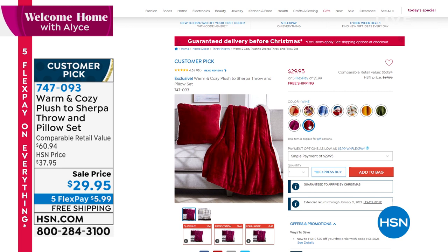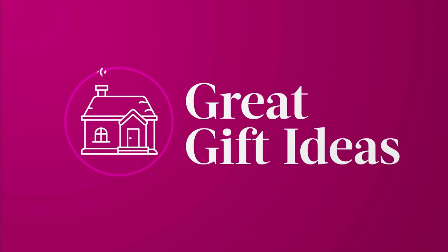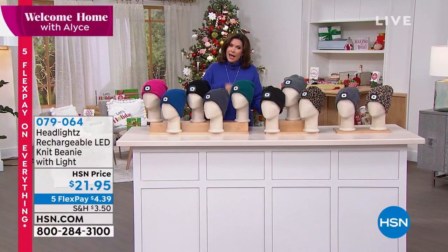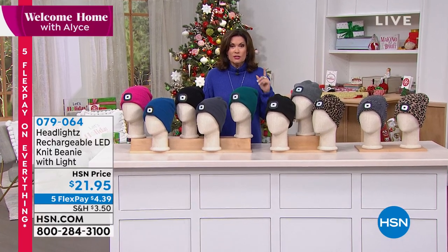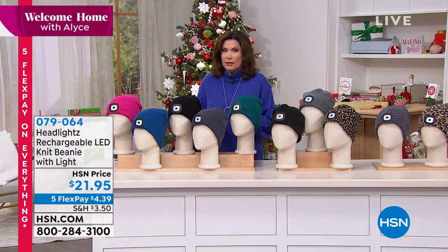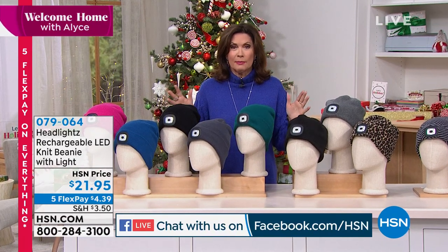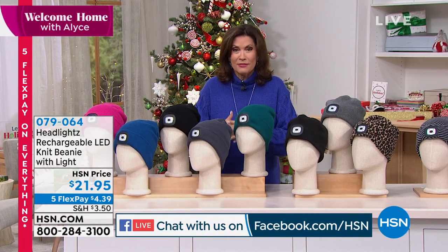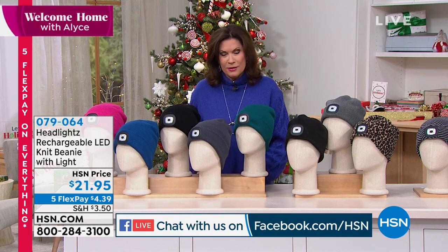There's nothing more important than keeping your head warm. Well, one more thing that is important — if you get social with us on Facebook. We're live streaming on Facebook, and if you make a comment and tell us what you think about one of the products, you could win a $25 gift card. Who doesn't need a little gift card right now? So definitely post a comment for us.